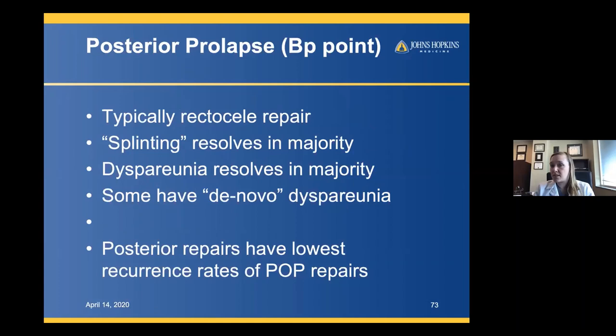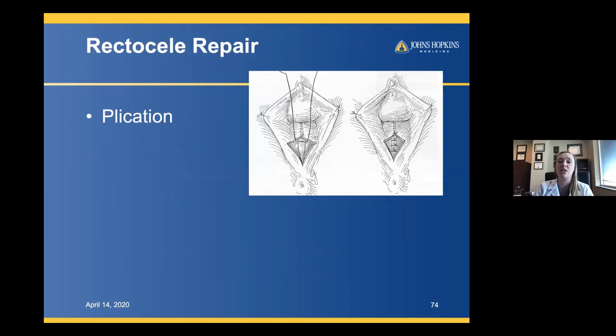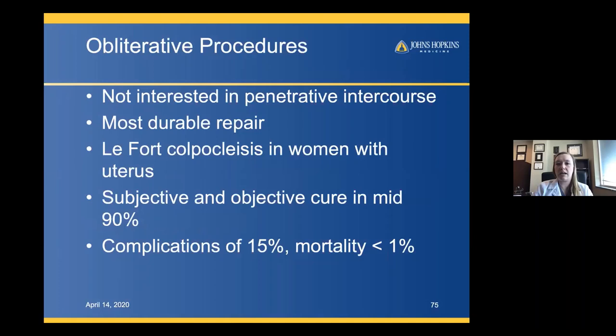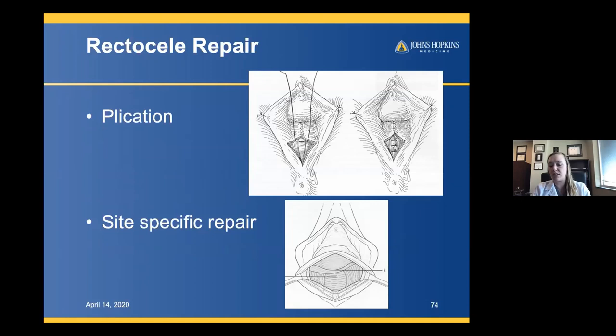Posterior prolapse is typically a rectocele, though you could have a low enterocele. When seeing patients, assess their symptoms carefully — are they truly splinting and reducing the bulge to defecate, or just putting pressure on the perineum? That's a different symptom. Dyspareunia can resolve with repair, but you can also create dyspareunia if you narrow the introitus too much or build up the posterior wall excessively. Posterior repairs have the lowest recurrence rate of all pelvic organ prolapse repairs. The standard technique is a plication or site-specific repair with re-approximation of the fascia.